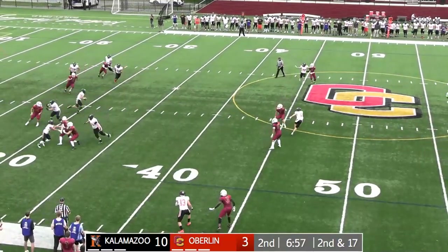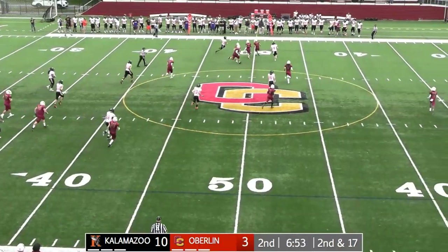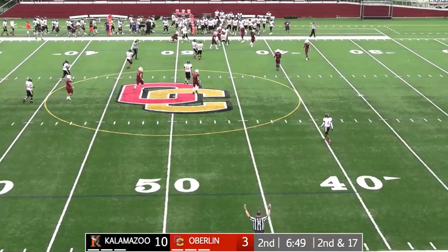Nichols will roll right, has pressure in front of him, cuts back against that pressure. On the run, cutting back all the way across the field. Takes a pop, falls forward — first down yardage plus. Came all the way back left beyond the hash.